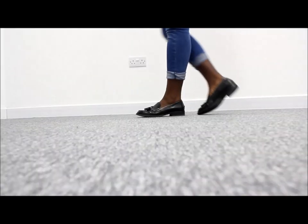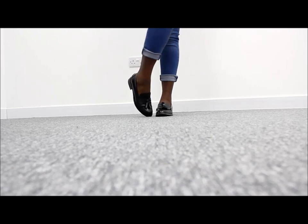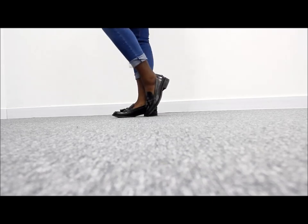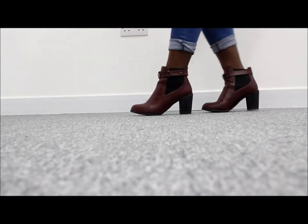I picked up these real leather loafers from H&M — can you believe it! They're so comfortable and so warm for this winter season. And then I also picked up these maroon ankle boots which are really cute.